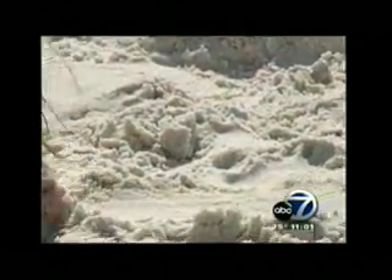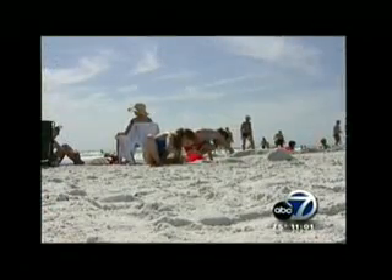Lab results showed in the sand 173 parts per million of total petroleum hydrocarbons. Those are not normal levels for any beach. The beaches should have been closed months ago.